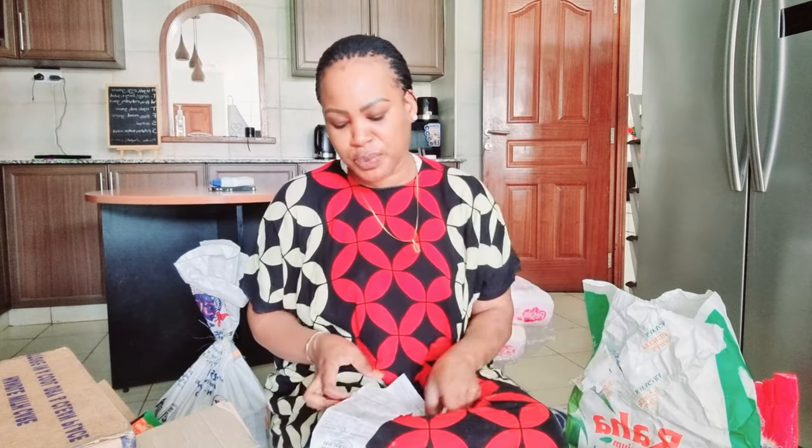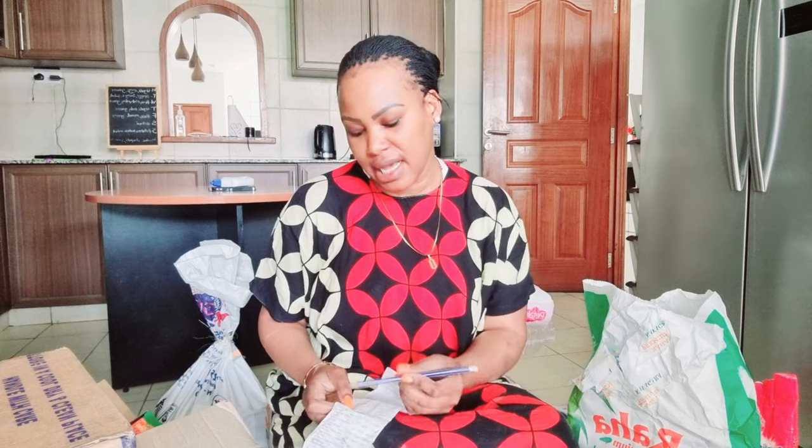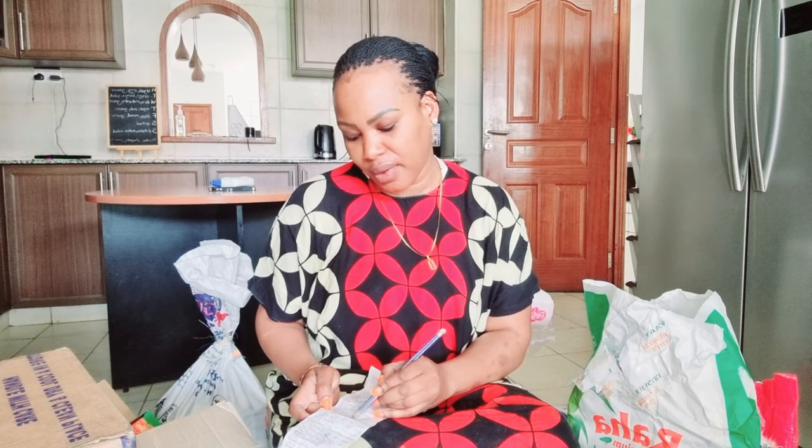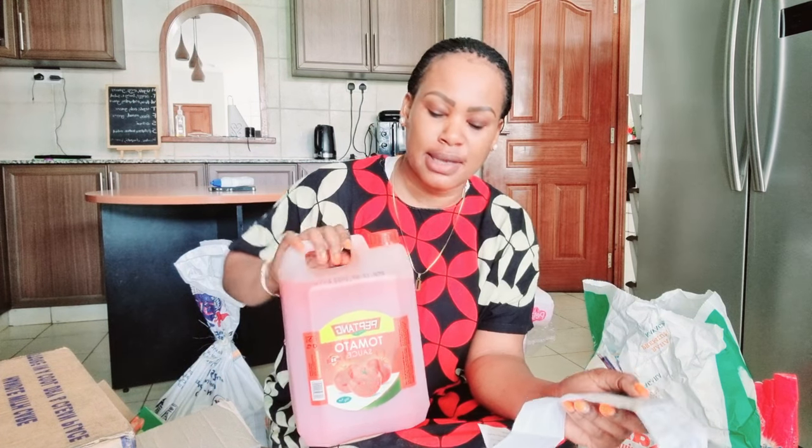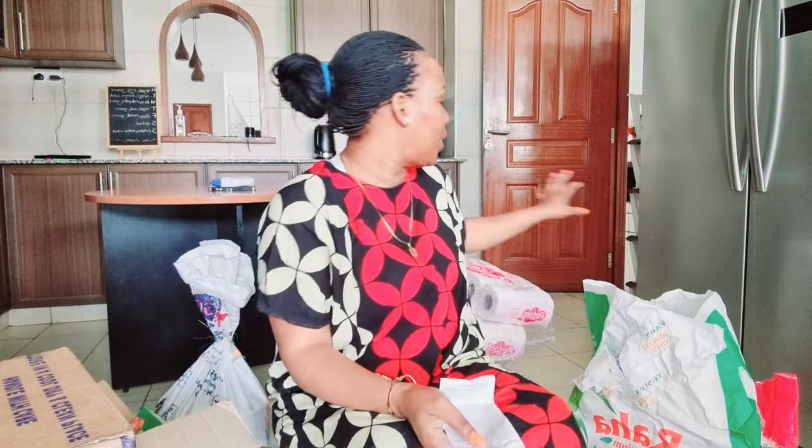I also got Peptan tomato sauce. In this house, tomato sauce is a must because we have kids and on Sundays we usually have potatoes — sometimes roast potatoes, sometimes fries. This is very important in this house. The tomato sauce costs 400 shillings for the five-liter size.